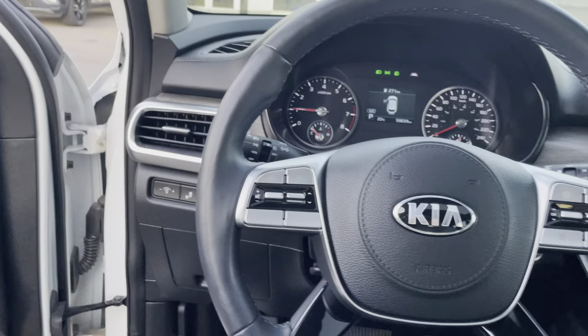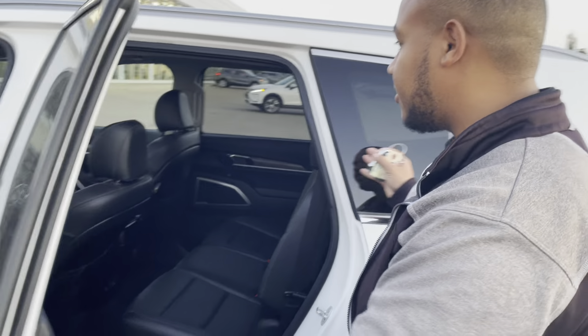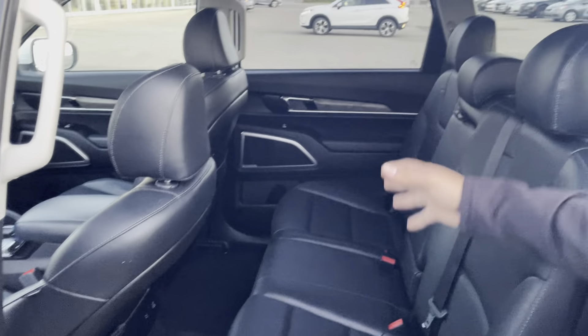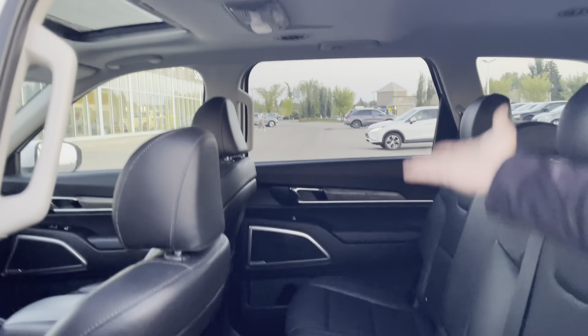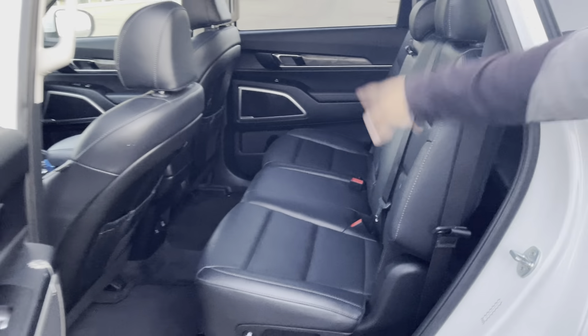And of course, you've got a sunroof on the roof. Coming to the back of the Telluride, this is where it really shines — it has the best-in-class back seat space as well as headroom. Because of the boxy shape of the Telluride, it really maximizes the amount of space you have vertically, as well as really good leg room.